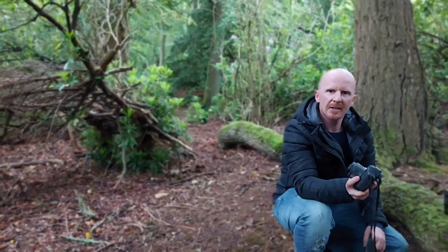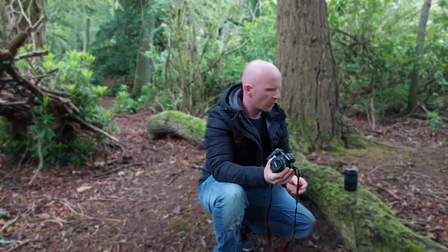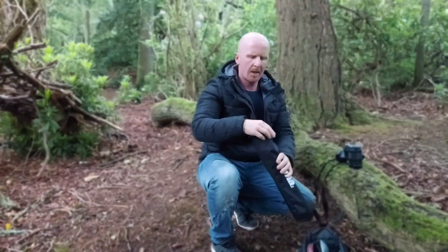Right guys, so here's the equipment I use. This is my Canon M50 camera - Kraken camera. It has a 45mm lens on, and then I've got my 200mm lens for getting the further away shots. I've got my camera bag and my charger, and I've got a night light as well.